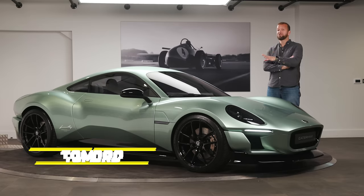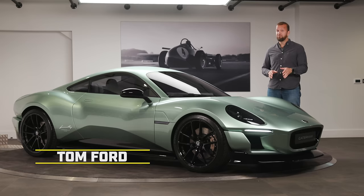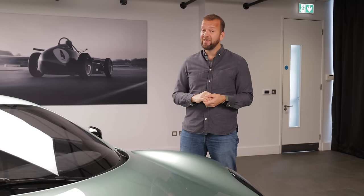This is the Caterham Project V — a concept car that previews what a Caterham might look like with an actual roof and proper bodywork. But scarier than that, this is a lightweight electric Caterham. Cue the comment section catching fire right about now.